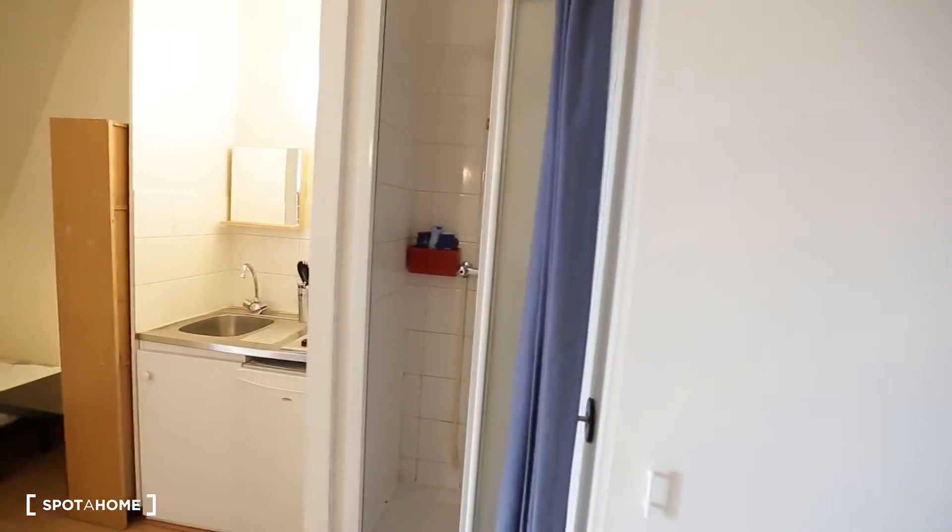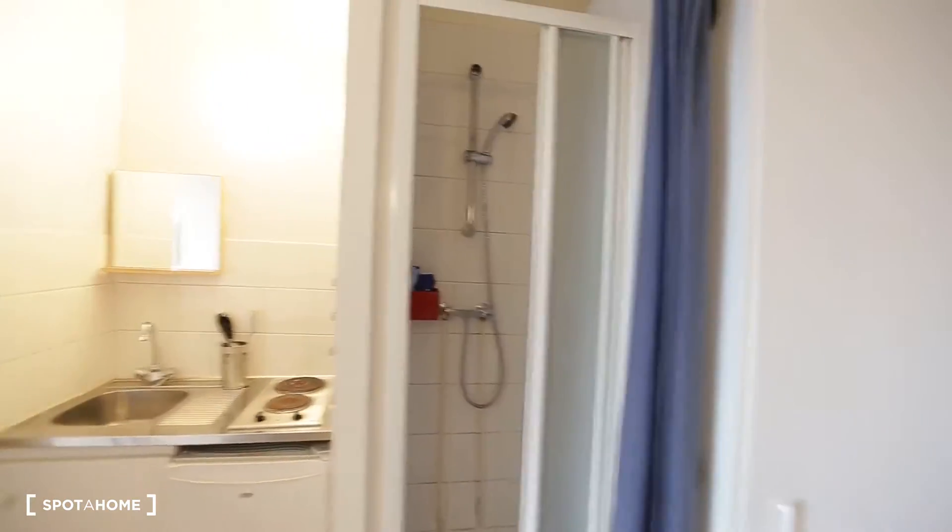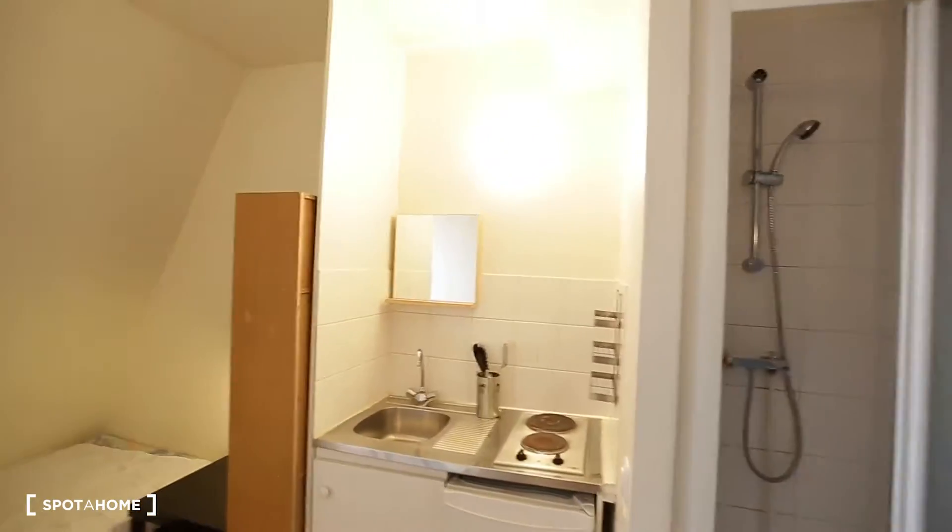This is the main home. We have the entry door just behind us here, then the toilets here, the shower and the kitchen corner. What's really nice about this flat is that you have a balcony, and the view is amazing.